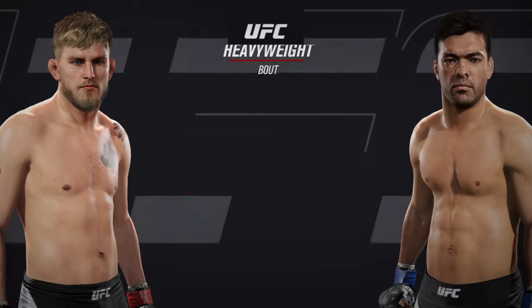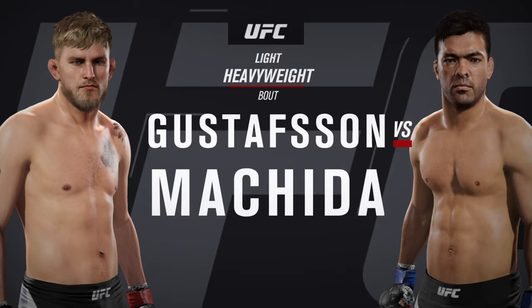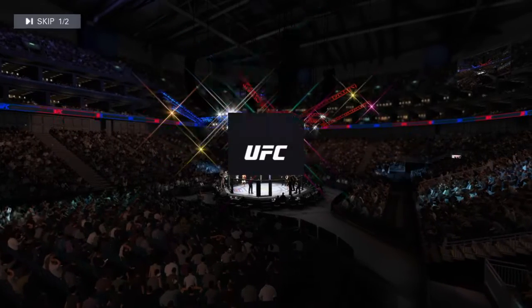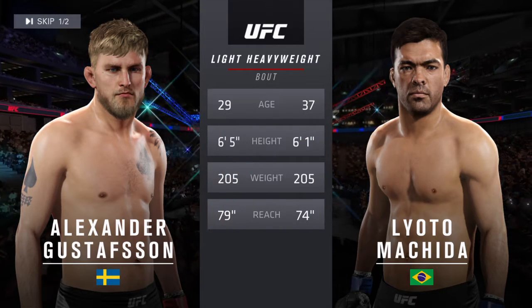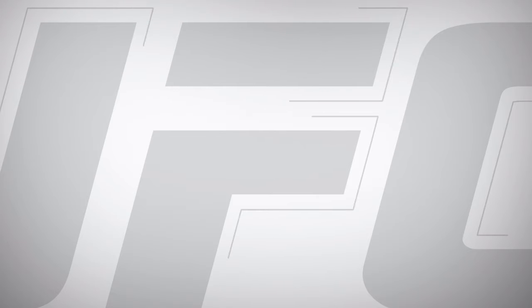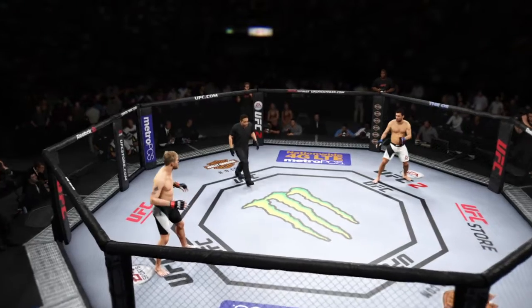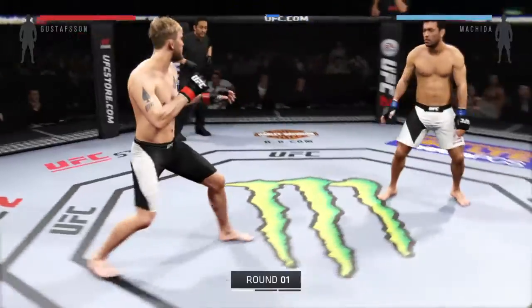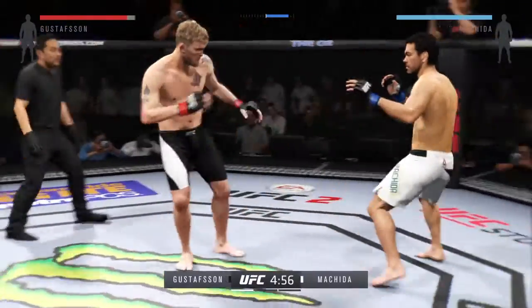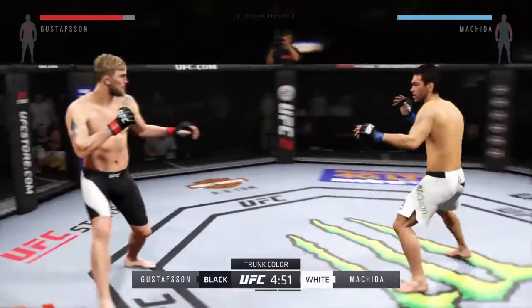Coming up next, it's a light heavyweight showcase between Alexander 'The Mauler' Gustafson and 'The Karate Kid' Lyoto Machida. Our tale of the tape for this light heavyweight fight: Gustafson is 29, Machida is 37. The fight is scheduled for three five-minute rounds — white trunks for Machida, black trunks for Gustafson.